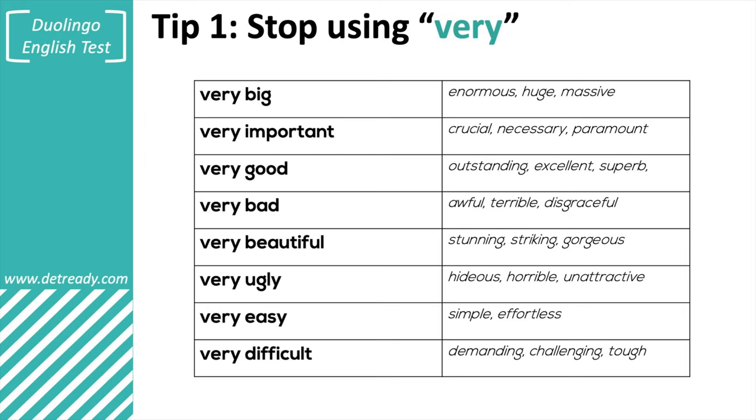Here are some of the answers — there are of course other answers, English has a huge vocabulary, but these are some of the more common synonyms for each of these 'very' examples. You can read these by yourself — just pause the video and read it, or you can download the PDF file when you become a member of my channel. By replacing 'very' plus a simple adjective with much more sophisticated adjectives, and doing so correctly, you will get a better score for lexical sophistication on the Duolingo English test.